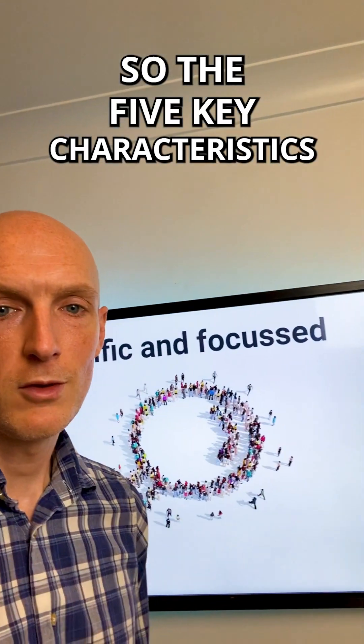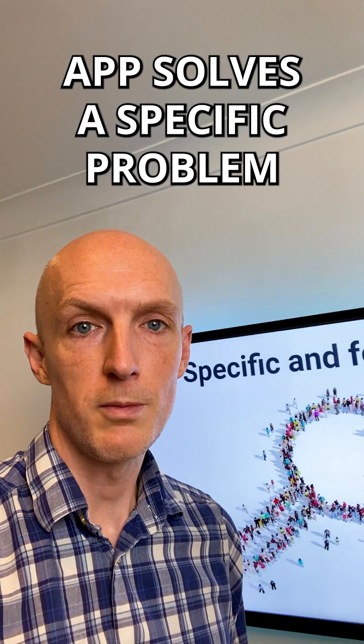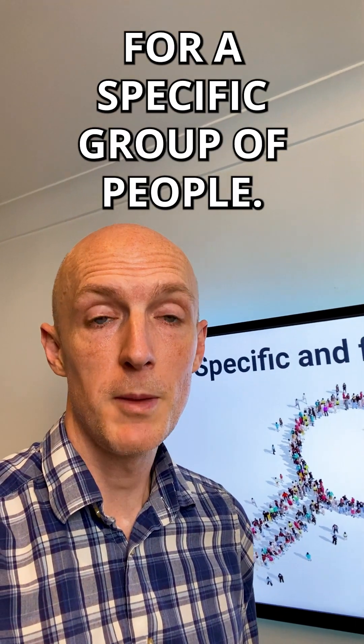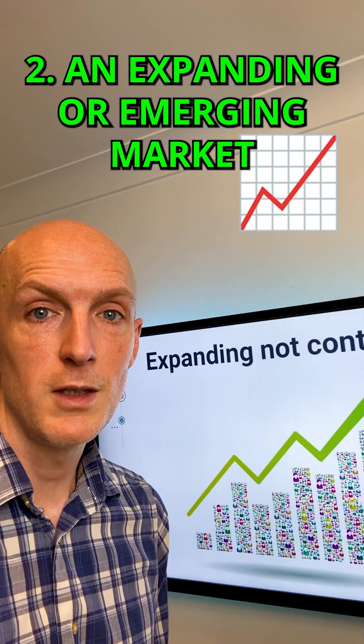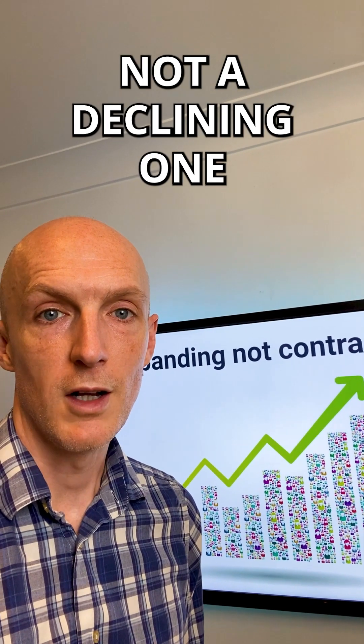So the five key characteristics are: number one, specific and focused — you want to ensure that your app solves a specific problem for a specific group of people. Number two, it's in an expanding niche, an expanding market or emerging market, at least an established one, not a declining one.